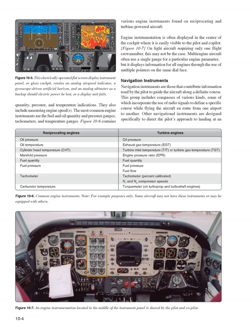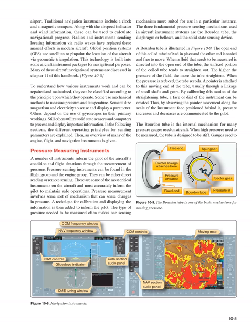Navigation instruments are those that contribute information used by the pilot to guide the aircraft along a definite course. This group includes compasses of various kinds, some incorporating radio signals to define a specific course while flying en route from one airport to another. Traditional navigation instruments include a clock and a magnetic compass, but radios and radio-wave instruments have replaced these manual efforts in modern aircraft. Global Positioning Systems (GPS) use satellites to pinpoint the aircraft's location via geometric triangulation and are built into many aircraft instrument packages for navigation.